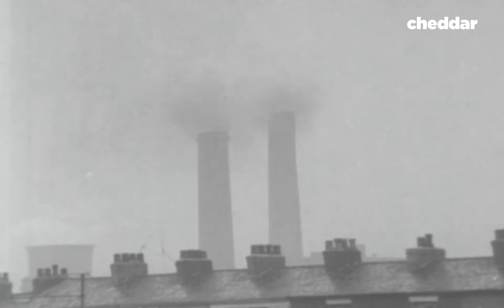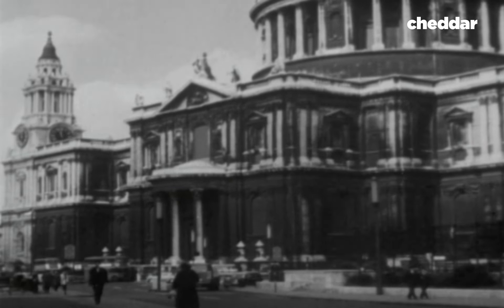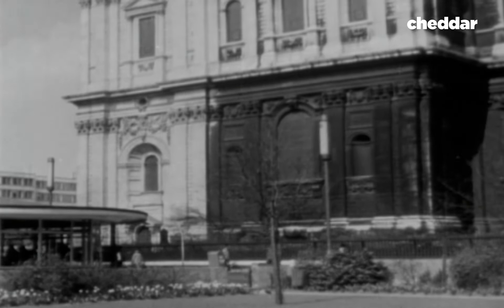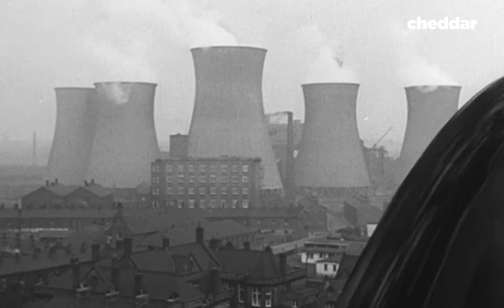They also ran the models to see what happened after the 1968 passage of England's Clean Air Act. For the most part, the effect eased up as the pollution did — except in areas where it had been really polluted. Once pollution levels passed a certain tipping point, the neighborhood tended to remain deprived even after pollution declined.